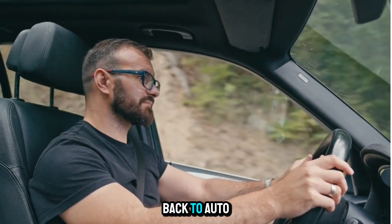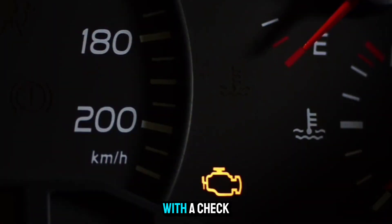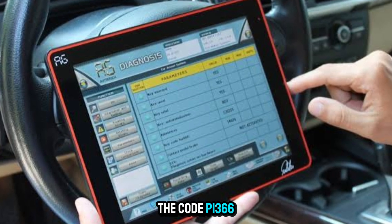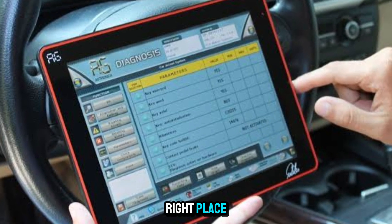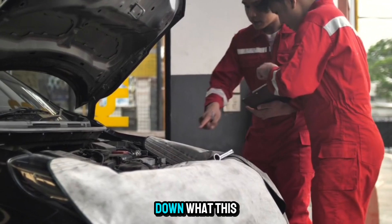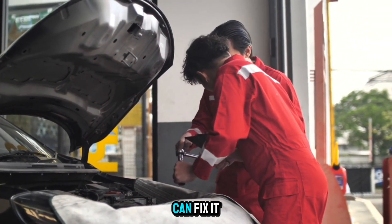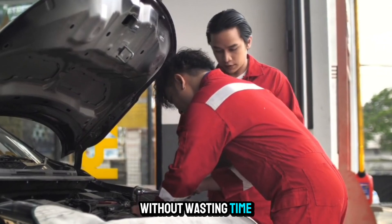Hey everyone, welcome back to Auto Repair. If you're dealing with a check engine light and you've pulled the code P1366, you're in the right place. Today we're breaking down what this code means, why it happens, and how you can fix it without wasting time or money.